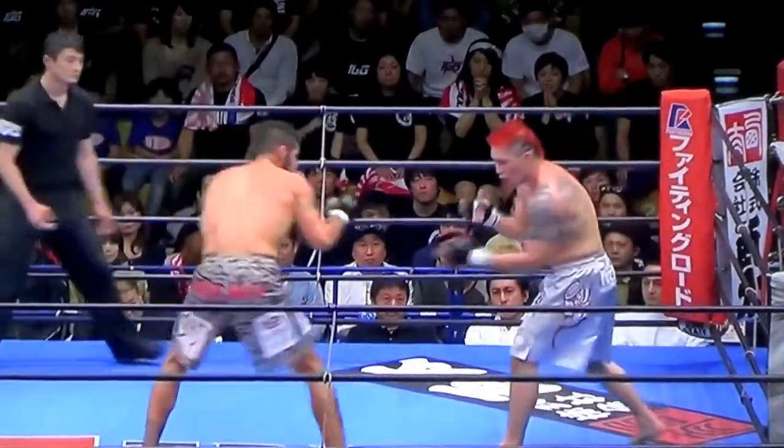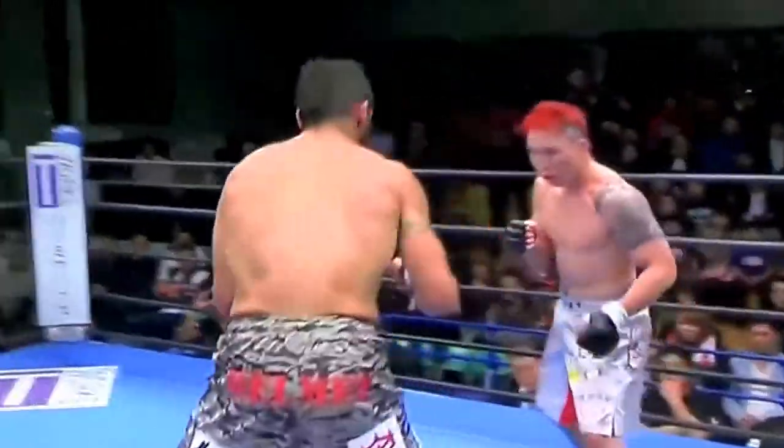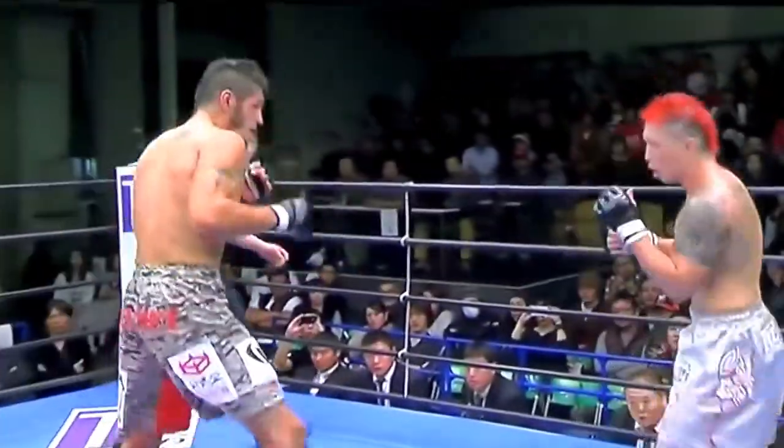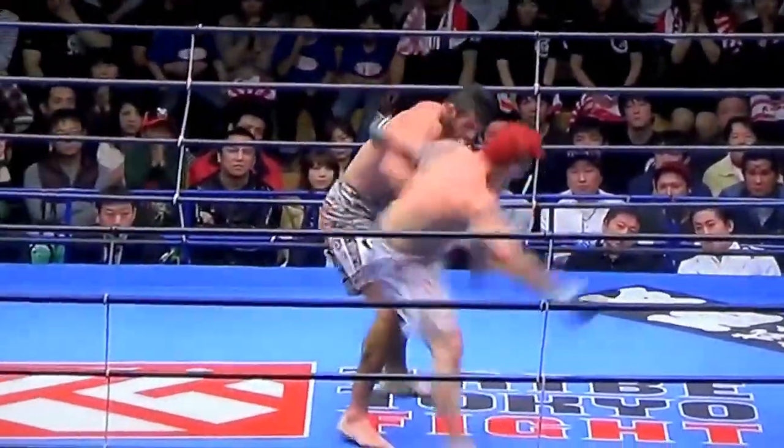The Japanese, other than Yushin Okami, still have not come up to the level of weight cutting that the Americans have — and at least the Brazilians and Nova Uniao — though I believe they cut too much.